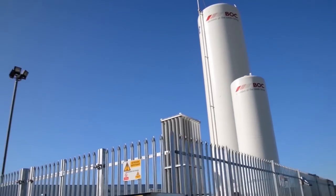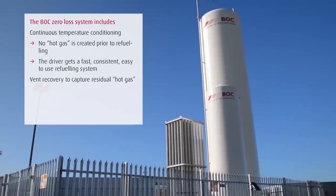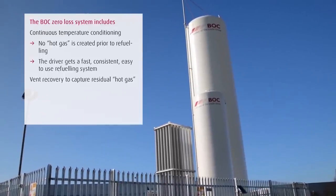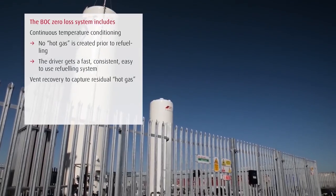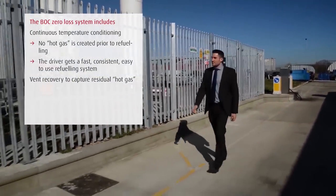The white tank you see behind me is a liquefied natural gas storage vessel. It's vacuum insulated in order to minimize any heat leak to the product when it's stored. BOC have developed a zero loss system that is designed to minimize venting of methane or natural gas during use.